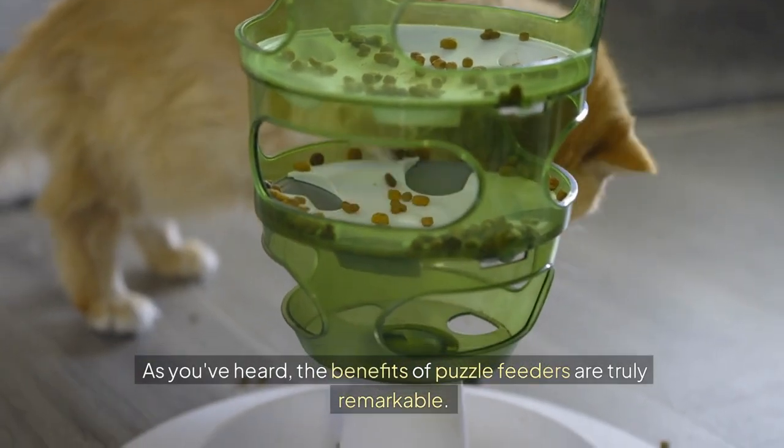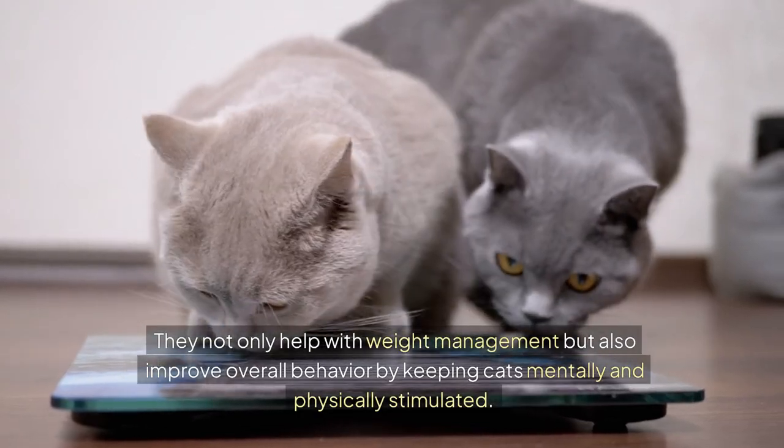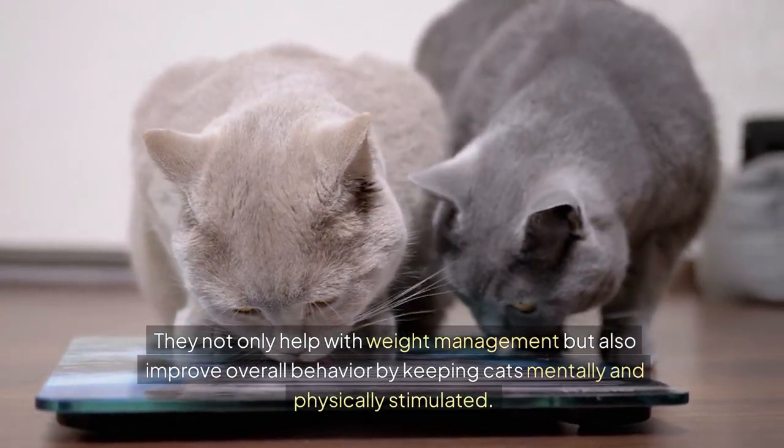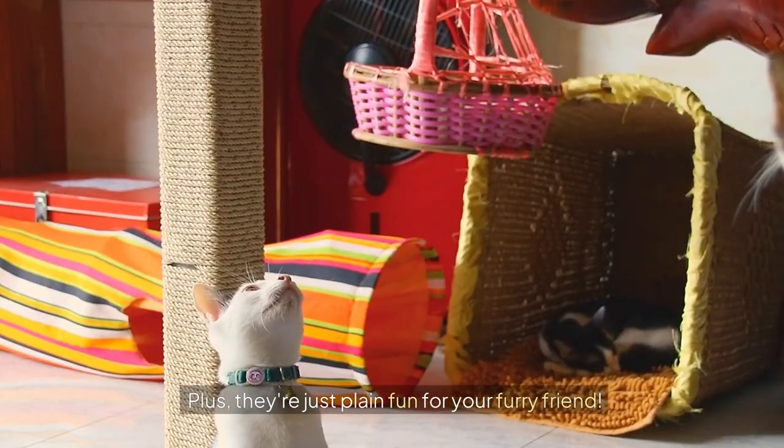As you've heard, the benefits of puzzle feeders are truly remarkable. They not only help with weight management, but also improve overall behavior by keeping cats mentally and physically stimulated. Plus, they're just plain fun for your furry friend.